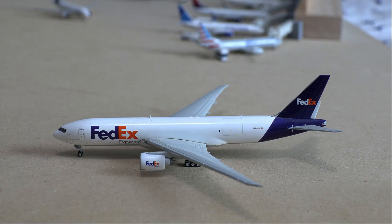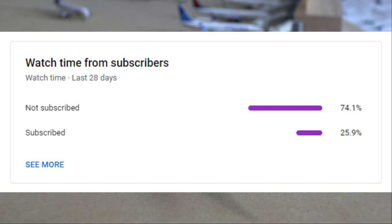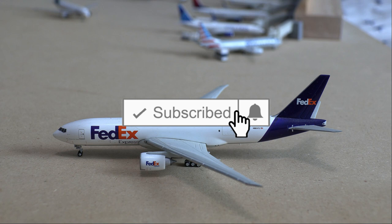Hello everybody and welcome back to another video. In this video we will be doing a Gemini Jets Airport update of Anchorage International Airport, so I hope you do enjoy. A large percentage of those of you that watch my videos are not actually subscribed, so if you do end up liking this video, please subscribe to my channel. Let's get straight into it.